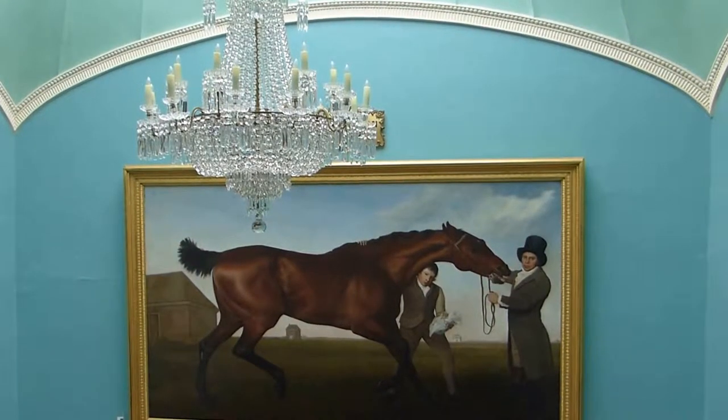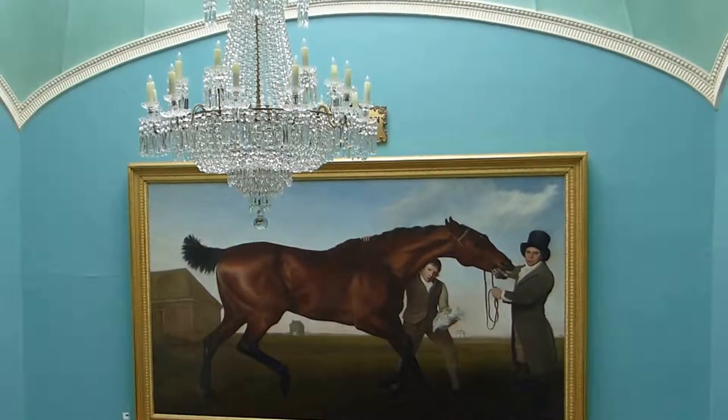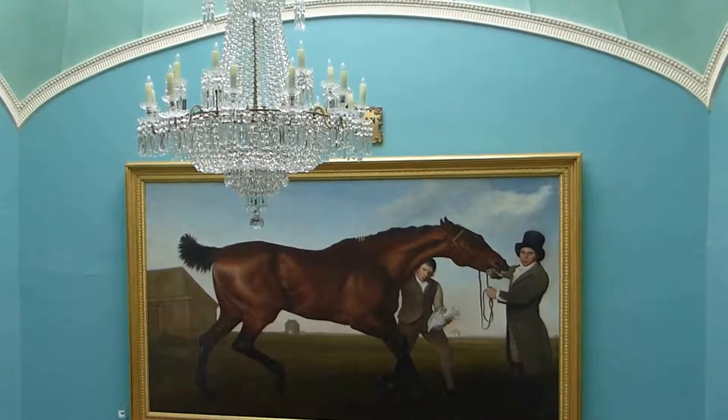Thank you for filling us in on this beautiful painting. It's really enormous, isn't it? It is indeed — it's just almost life-size.